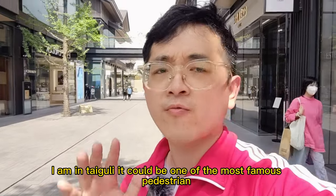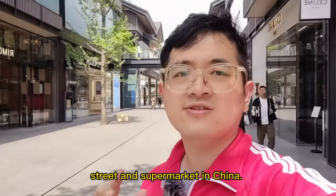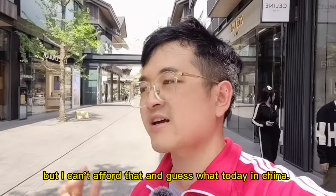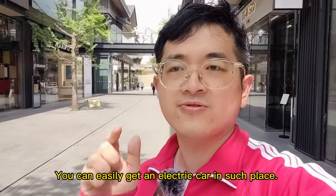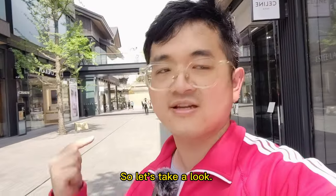I'm in Tai Dooley. It could be one of the most famous pedestrian streets and luxury markets in China. Those luxury brands are all behind me, but I can't afford that. And guess what? Today in China you can easily get an electric car in such a place. So let's take a look.